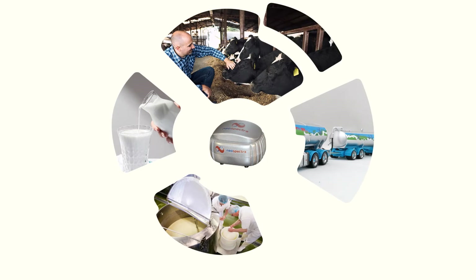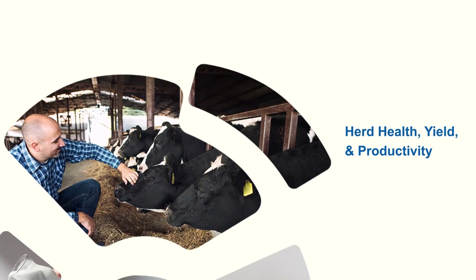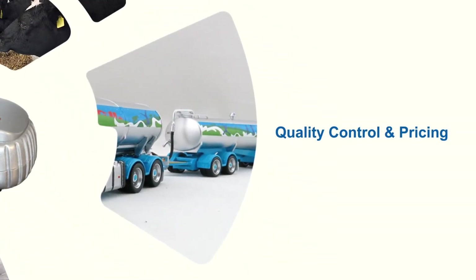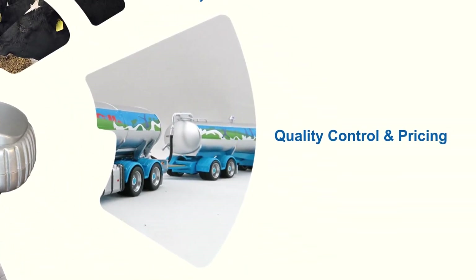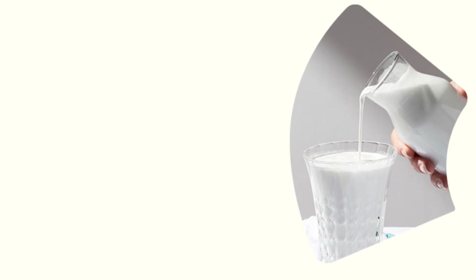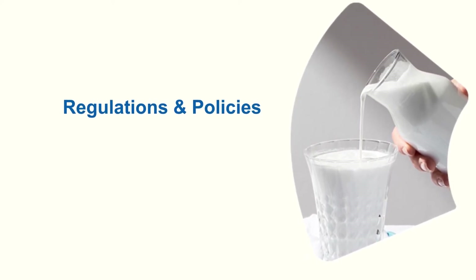With the Neospectra FT-NIR milk analyzer, farmers are able to constantly monitor the health and productivity of their herd. Collectors are able to instantly check the quality of milk and make conscious pricing decisions. Dairy plants are able to have better milk quality procedures.